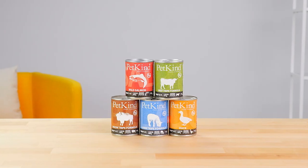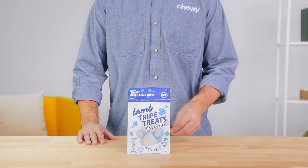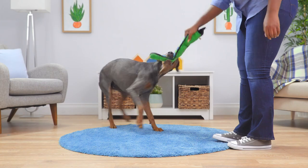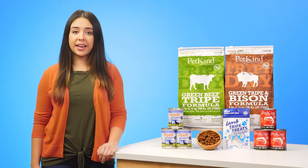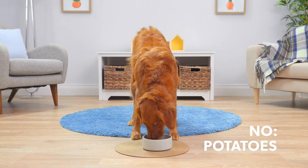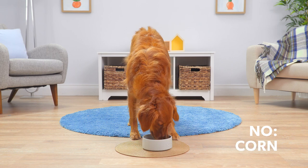PetKind also offers canned tripe products and delicious tripe treats. All PetKind products are made in Canada, and each PetKind recipe is free of potatoes, wheat, corn, and soy, so you can feel confident about feeding your pup PetKind.